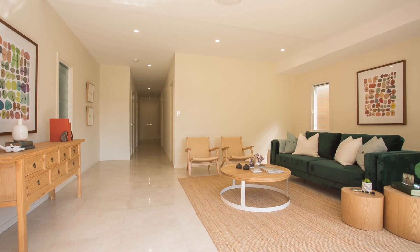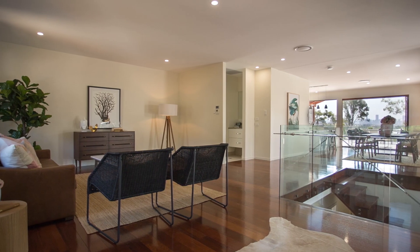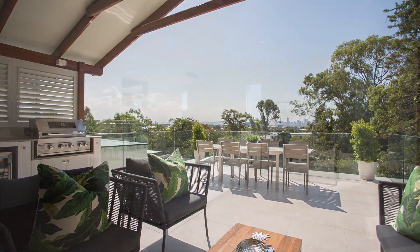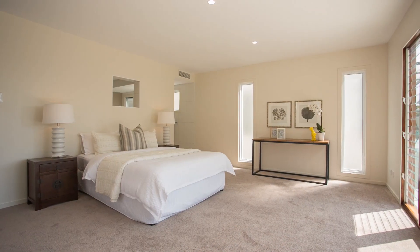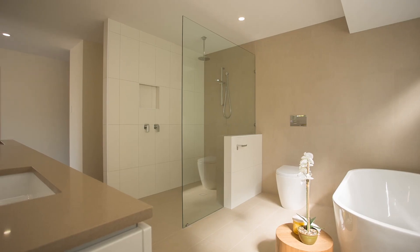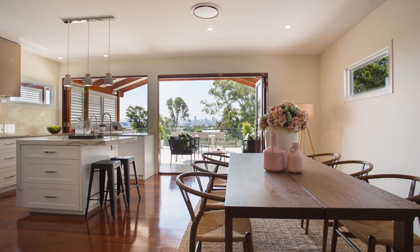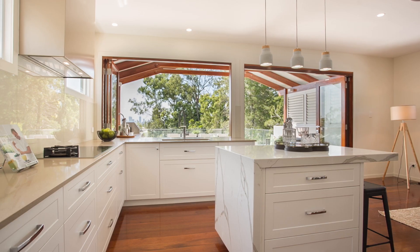This striking, recently completed home has been completed to the highest of specifications with incredible views of the city. Encompassing four bedrooms, a study, three bathrooms and multiple living areas over three levels, this home would be perfect for families of all sizes looking to combine luxury with functionality and space.